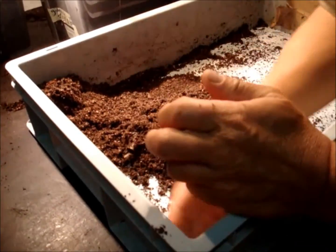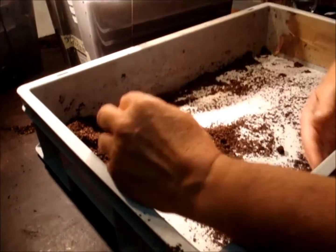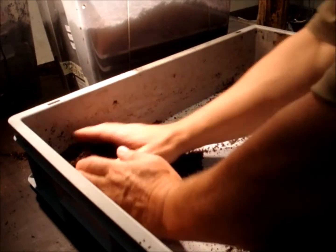The substrate is very fine — it's perfect for egg laying. It can be a little bit moist, but not dripping wet. That's perfect like this. Next one — in two months.